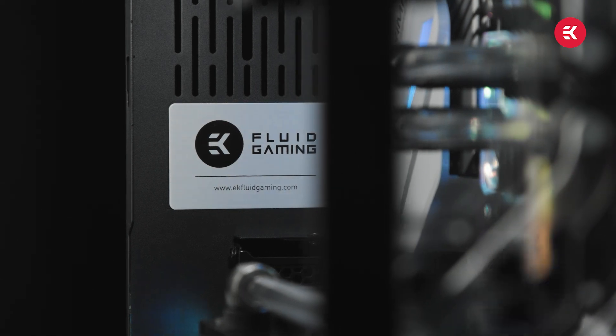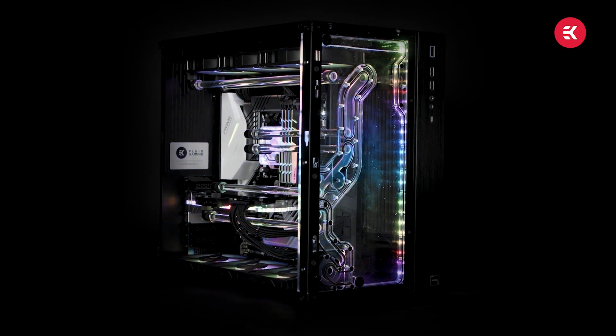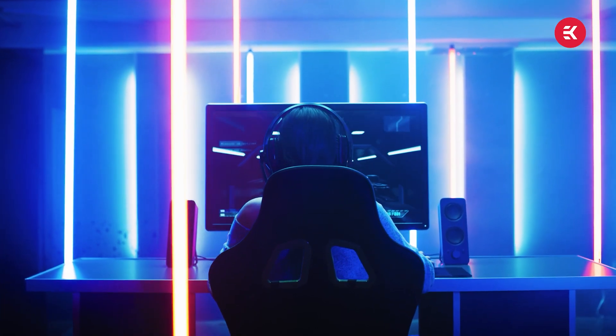Air cooling also requires your case to have a specifically set up push-pull fan configuration, so your case is constantly pulling in air from outside, circulating it over both CPU and GPU, then expelling the hot air out of the case. This is quite an intensive job and takes some setup to ensure good airflow so your components can be cooled to a level where you can get good gaming performance.